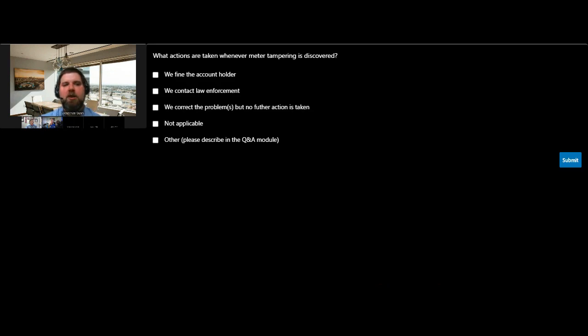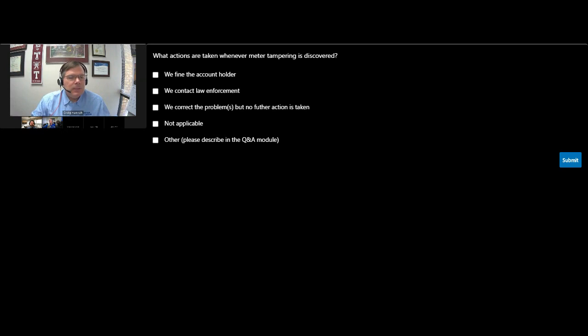Before I hand the reins over to Audrey, one more question for the group — multiple choice, select as many as apply: what actions are taken if you discover meter tampering in your utility? Do you automatically levy a fine, call law enforcement, just correct it and note it, or do something else? If you do something else, submit it in the Q&A module or send us an email — we're always interested to see what utilities do when they encounter tampering. The million-dollar question, Craig, is what happens if it's the police department that's stealing the water? That's a very good question — we have encountered that before, thankfully just once.